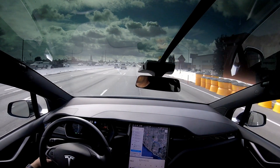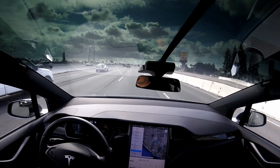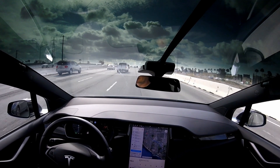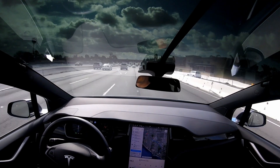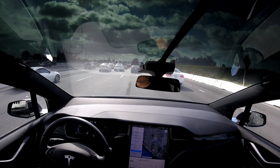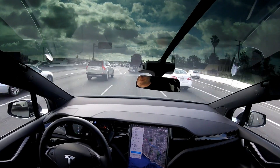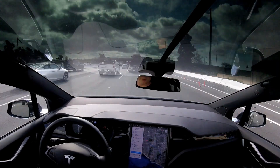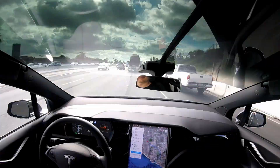Alright, we're gonna go a little faster now. I have the speed set at 62. I'm gonna go ahead and do normal freeway speeds.